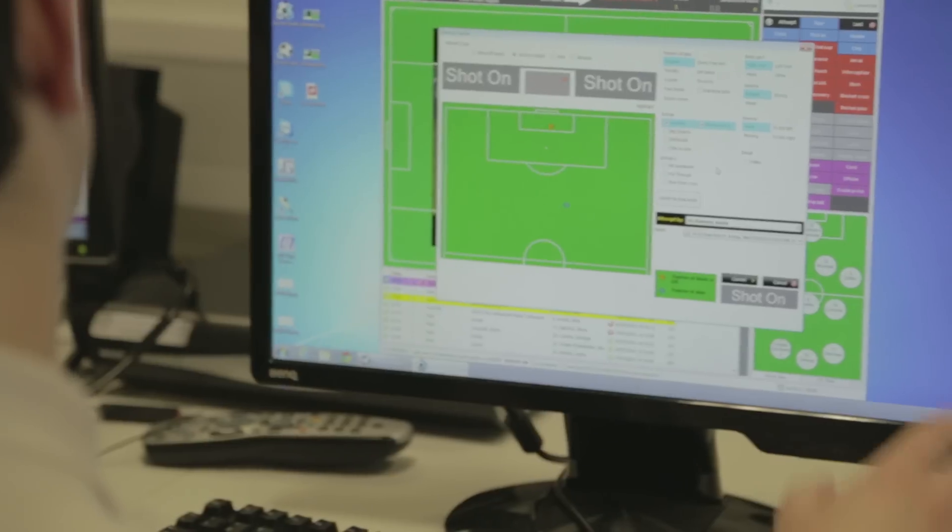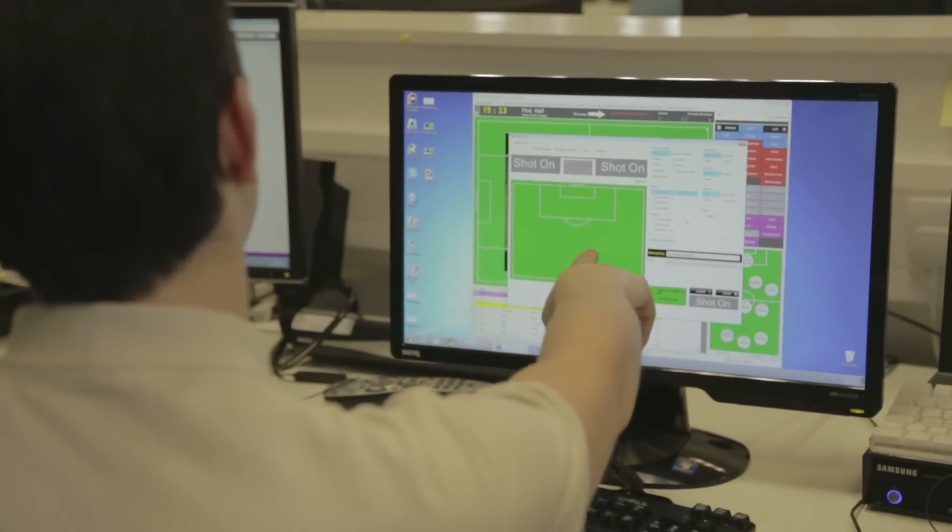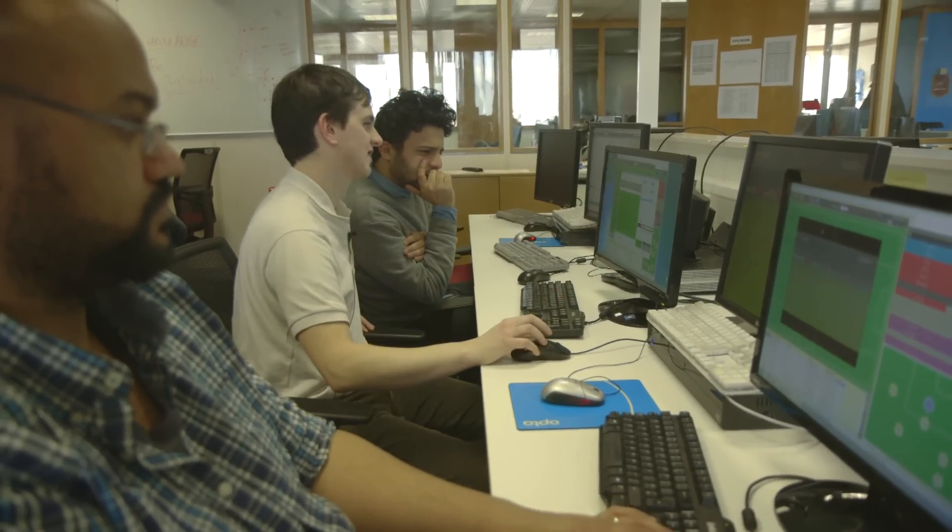We've got intentional and unintentional assists. So if it's like a cross and a headed goal, it's an intentional assist, but if it's just a little five-yard pass and someone scores from distance, it's unintentional.